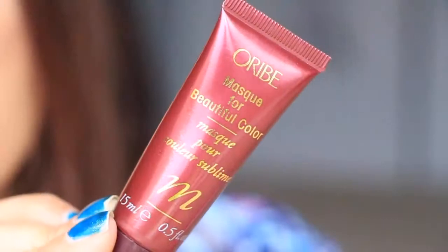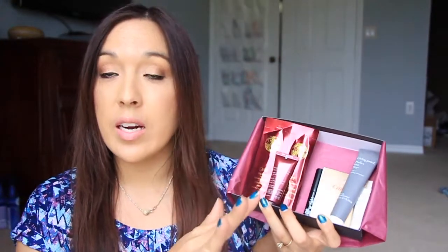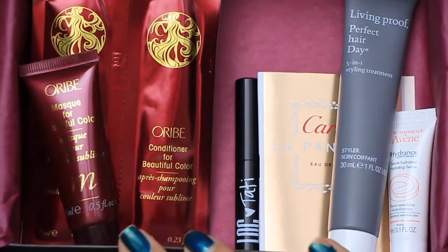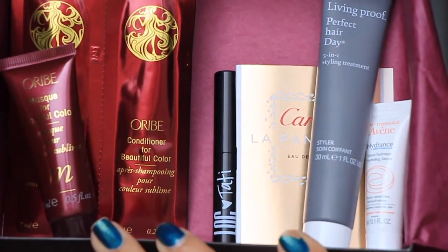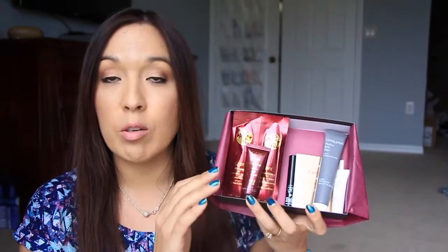Next are a couple of hair products from Oribe — a hair mask, which smells really nice, and a shampoo and conditioner from the same brand, just small sample sizes. The great thing about this box is that I have seven items to review on Birchbox, which means seven dollars going towards my Birchbox points. Usually you can review about five items for five dollars, so having seven is awesome. The products are: the hair mask, shampoo and conditioner, the Tati lip color, the Cartier perfume, the Living Proof styling product, and the hydrating serum.